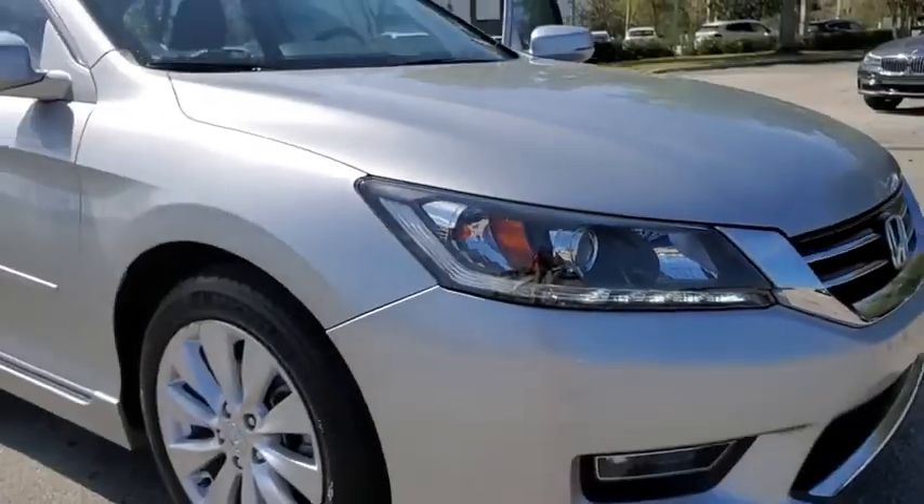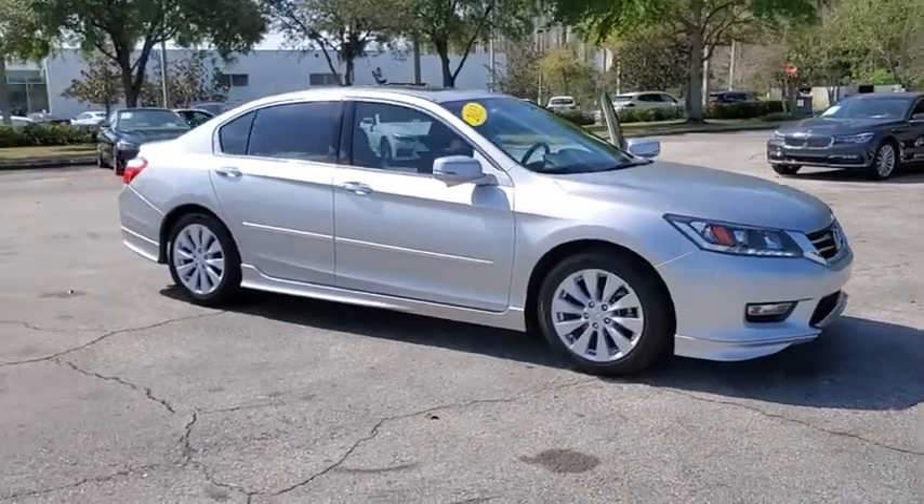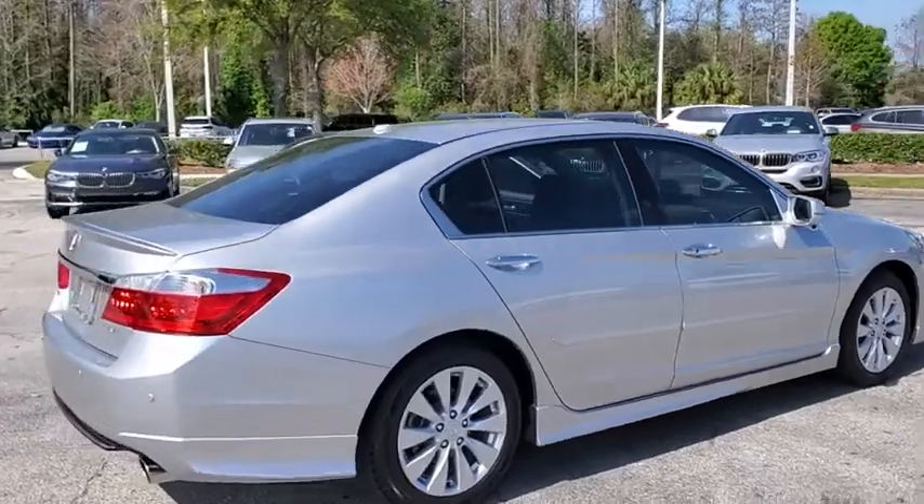Come test drive the 2013 Honda Accord. Ingeniously simple, yet overflowing with luxury and technological creativity. All that and more in the Accord.